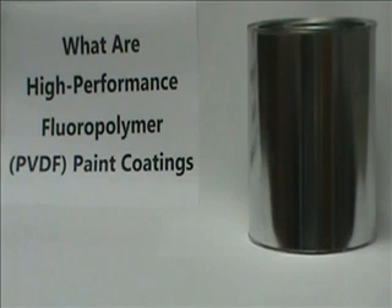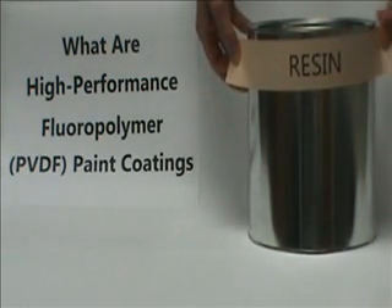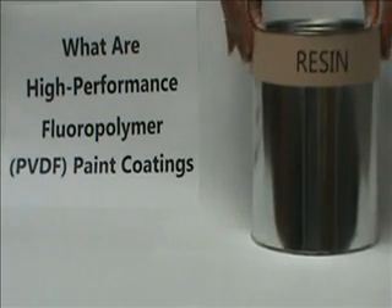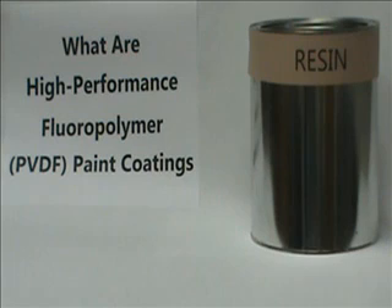The other 30% is generally a mixture of other various resins depending on other desired properties of the paint. Although it can vary by manufacturer, the resin component in a gallon of paint sprayed on architectural products is generally around 20% of the total volume.